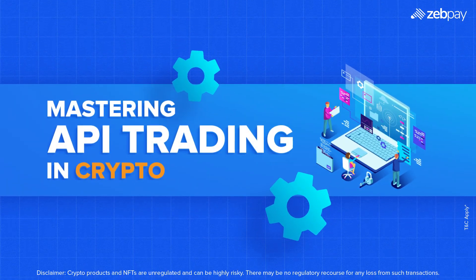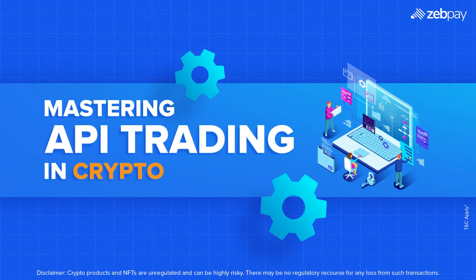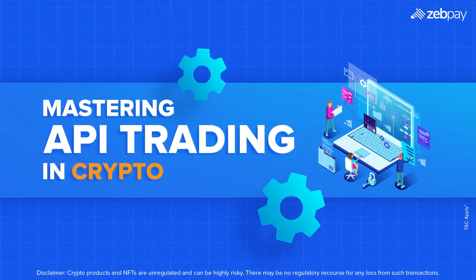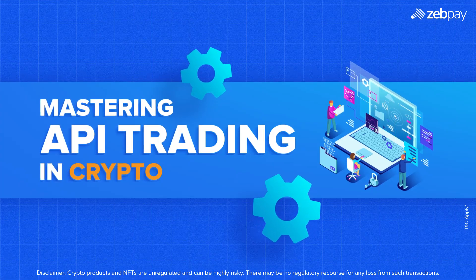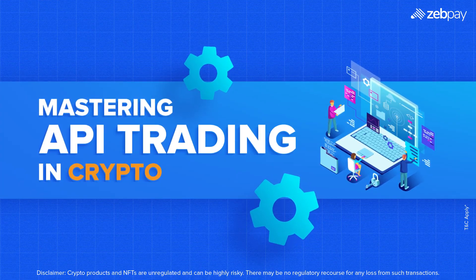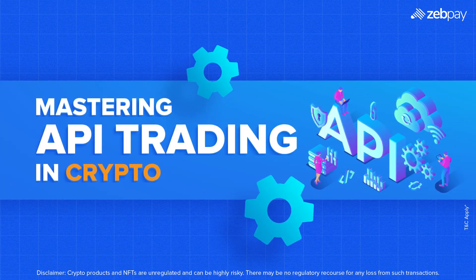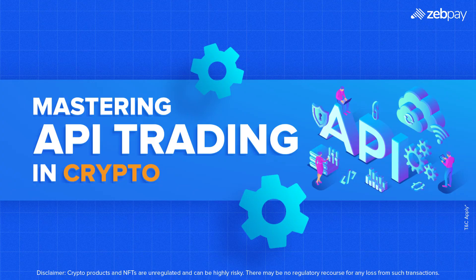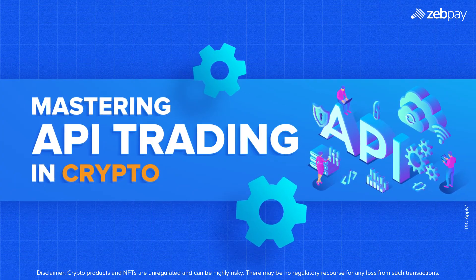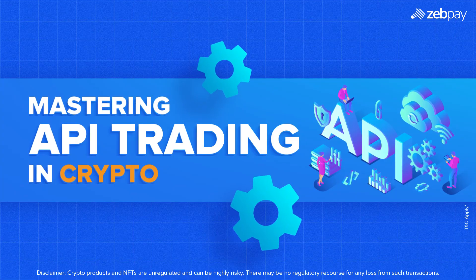Imagine a world where your crypto trades execute with precision, speed, and zero emotional bias. That's the power of API trading. Whether you're an active trader looking to automate strategies or a developer building advanced trading tools, API trading unlocks limitless possibilities in the crypto space. Get ready to explore how API trading works, why it's a game changer, and how you can harness its potential to stay ahead in the fast-moving crypto markets.